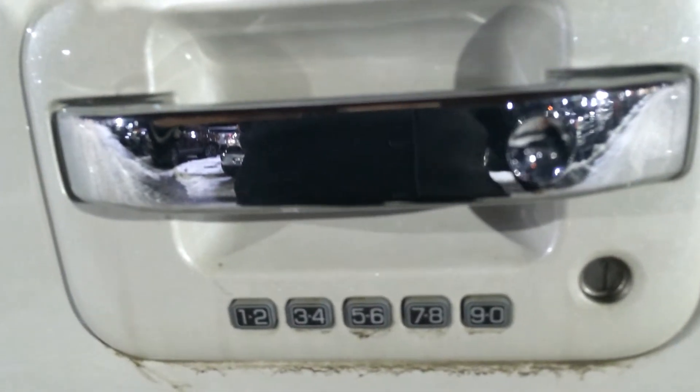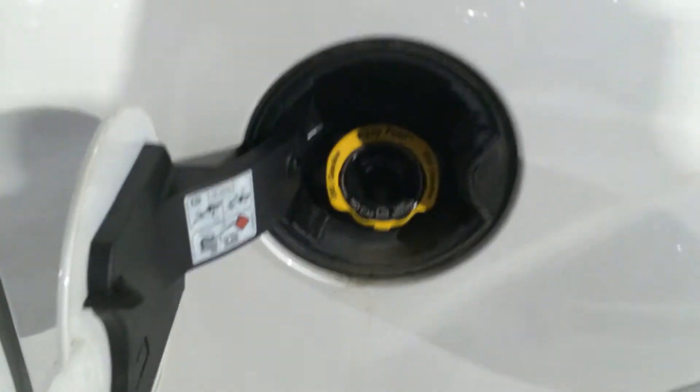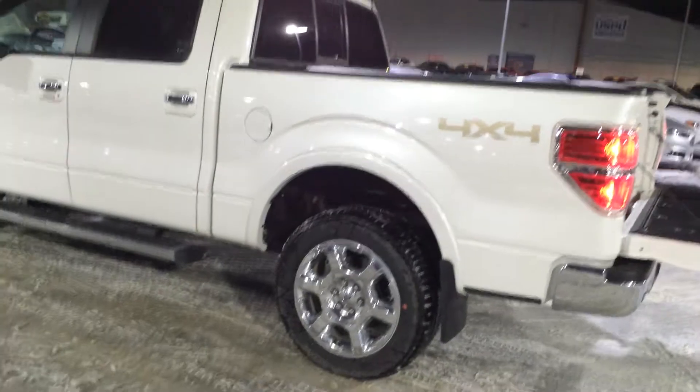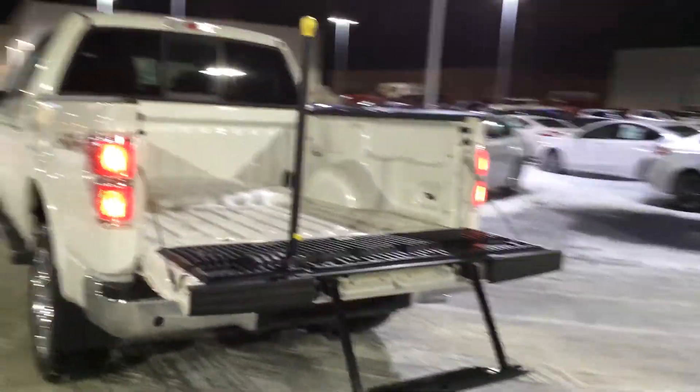Keyless entry in case you lock your keys in the truck. Moving off to the back here, opening up the gas compartment — it's the capless fuel system called Easy Fuel. There is no gas cap to take off. Dale, you mentioned that you wanted a five and a half foot box — this is a five and a half foot box. It's got the integrated tailgate step straight from the factory.